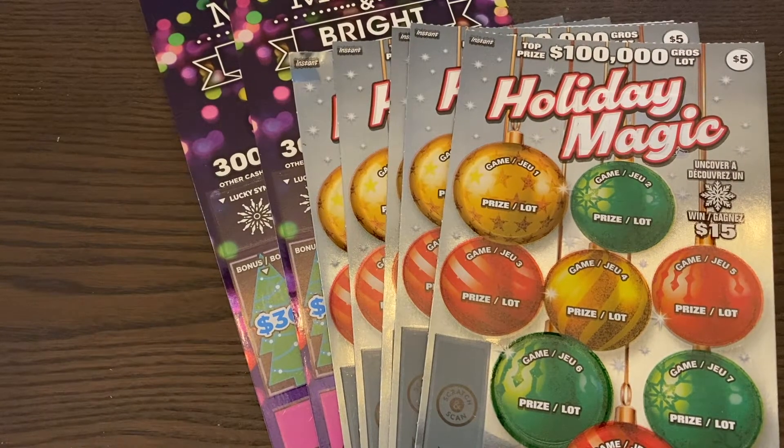Good evening everyone, welcome to Bronte Idolato. It's Brian here, hope you all have a great evening. Thanks for stopping by and watching our $45 session. We're doing a Christmas-themed holiday scratch session tonight.